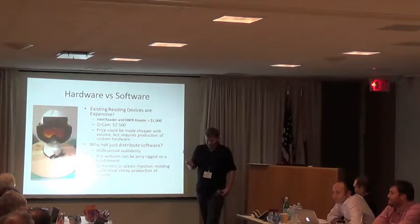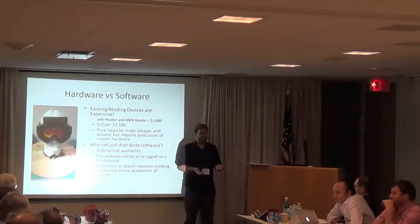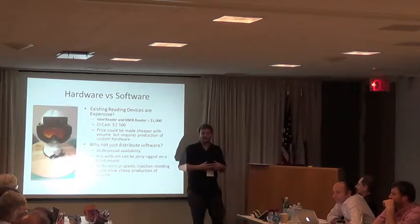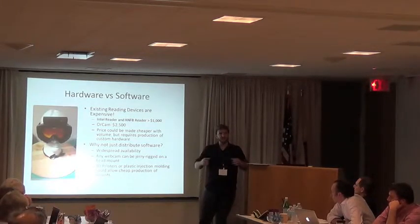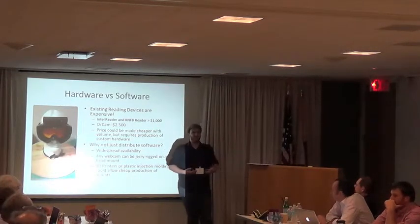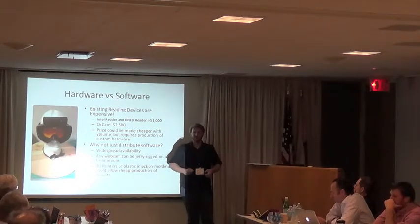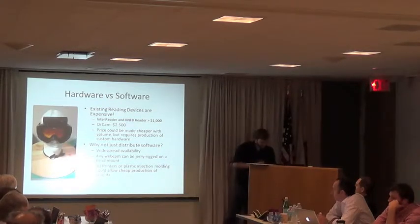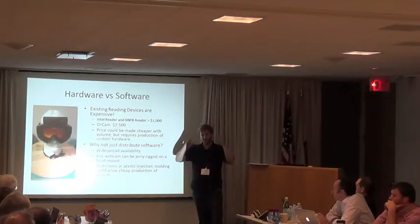Since we started in 2010, a lot has happened. 3D printers are now everywhere — MakerBots and such — and injection molding has been around for a long time for large scale. The idea would be: take the webcam shape, download the mold for your 3D printer, print it out, snap your webcam in, and now you can put it on your face and it doesn't look ugly. Our dream was to download the software, put it on your face, and start reading.